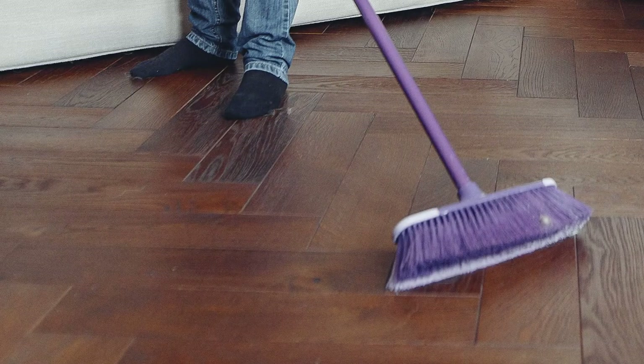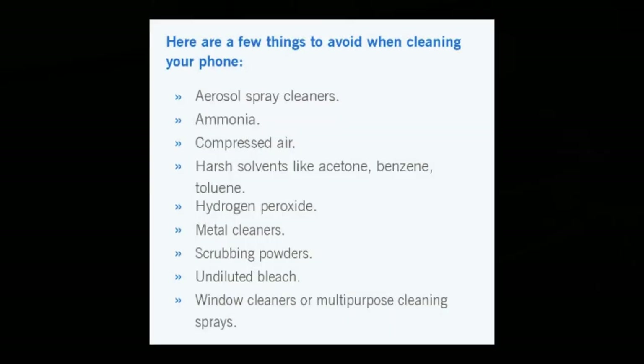Please do not use window cleaners or multipurpose cleaning sprays. Avoid acetone, benzene, toluene, hydrogen peroxides, etc. Keep this in mind. Thank you.